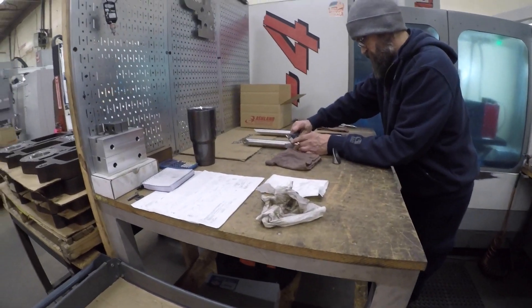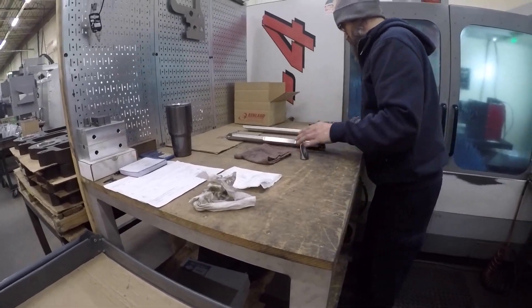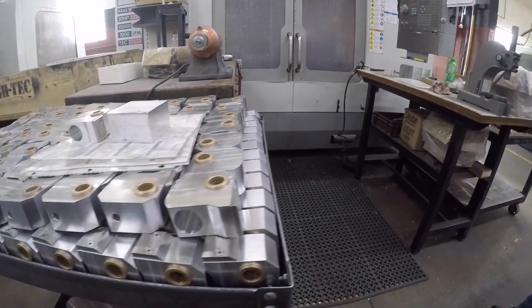I work in the design engineering department here at Ashland Technologies. We'll do a quote where I'll figure out how to do the job, figure out how to fixture it, price it, and then we'll send it to the customer.